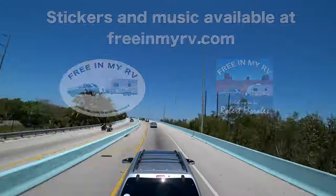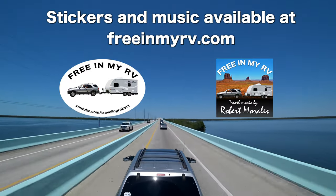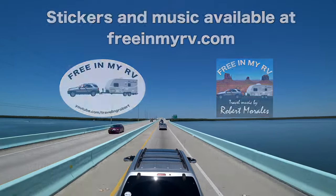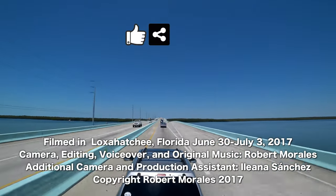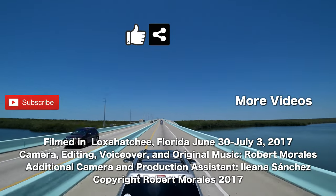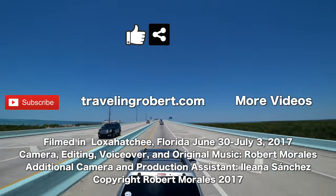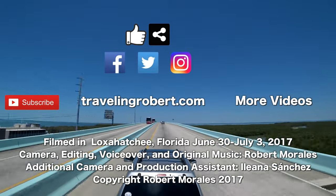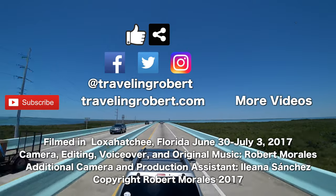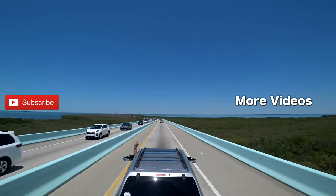Let's get out of here. All good things come to an end, but before you go, if you liked it, do me a solid and give it a thumbs up and share it with your friends. Also, remember to subscribe if you haven't, and check out my other videos. You can also visit the blog at travelingrobert.com, join the mailing list, and follow me on social media at Traveling Robert. As always, thank you so much for watching, and see you on the road.